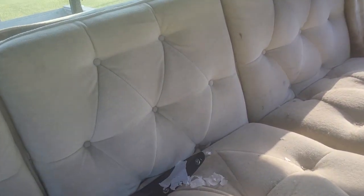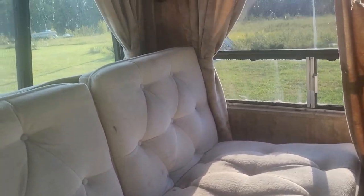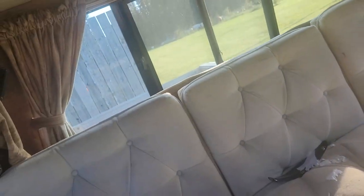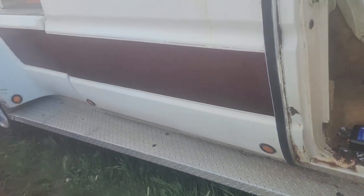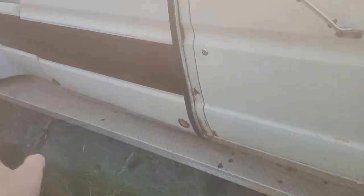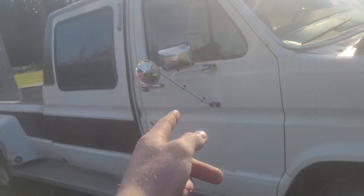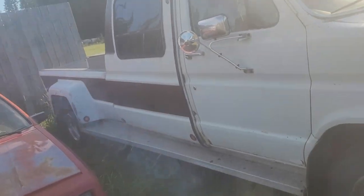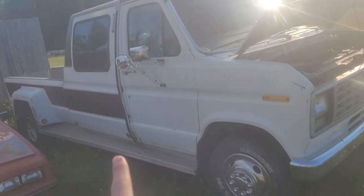I think this folds down into a mattress — the whole conversion van thing. I would live in this 100%. Look at that — this is just cool. You can see the Pioneer vintage speakers over there. The carpet, the drapes, the fold-down bed — it's just awesome to me. I love this thing. I wish it ran and drove, and I wish I had more money, because I'd be inclined to buy it.